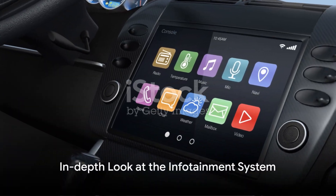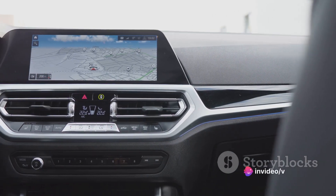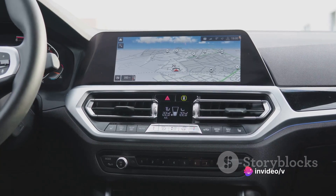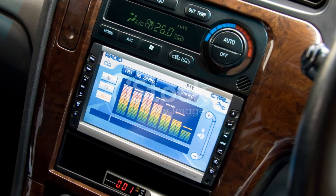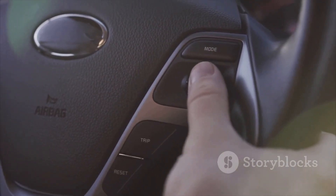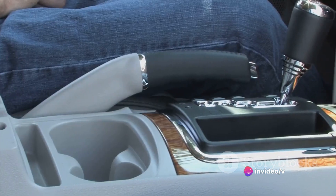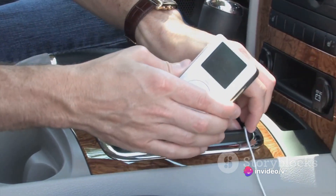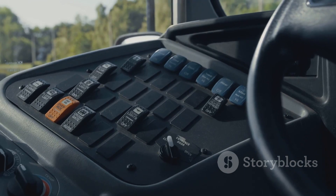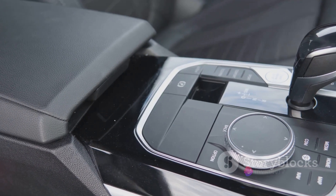Step inside the Chevrolet Trailblazer and discover a world of advanced technology. At the heart of its cabin, you'll find a sleek and responsive touchscreen — your gateway to an array of digital wonders. From navigation to music, everything is at your fingertips, ensuring a smooth and enjoyable ride every time. Connectivity is a breeze with the Trailblazer. Whether you're an Apple aficionado or an Android enthusiast, the system seamlessly integrates with your device. You can access your favorite apps, make calls, and even send texts without taking your eyes off the road.